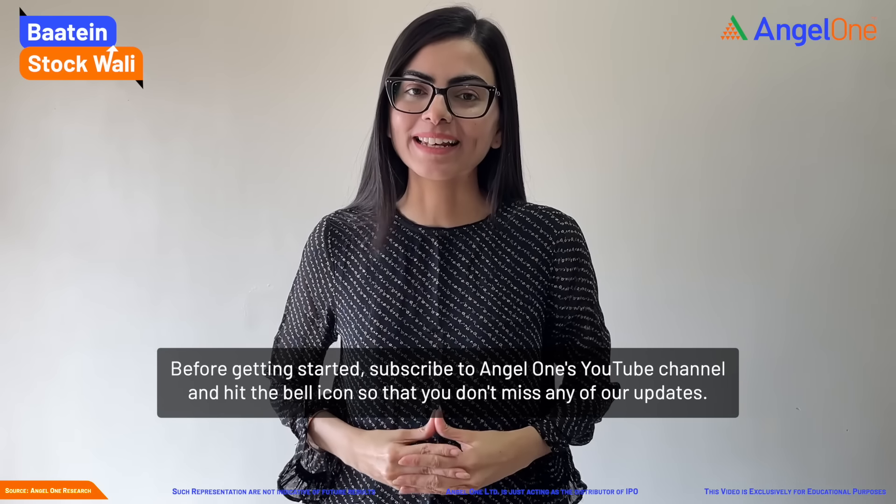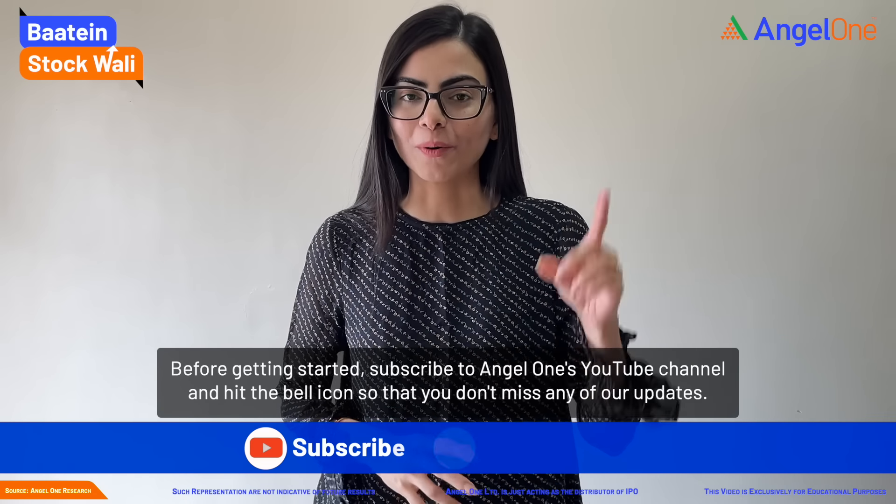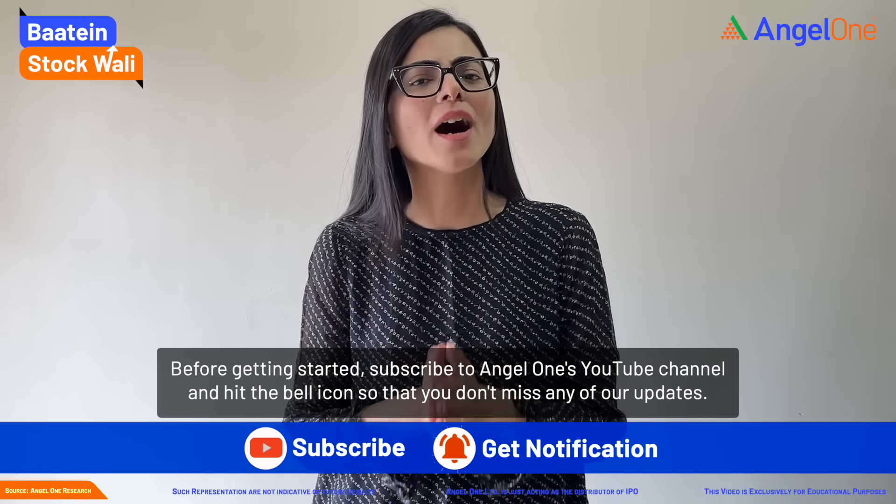Before starting, subscribe to Angel1's YouTube channel and click on the bell icon so you don't miss any updates.